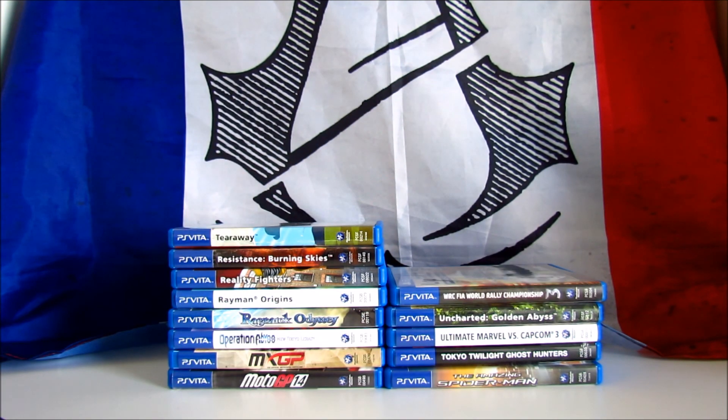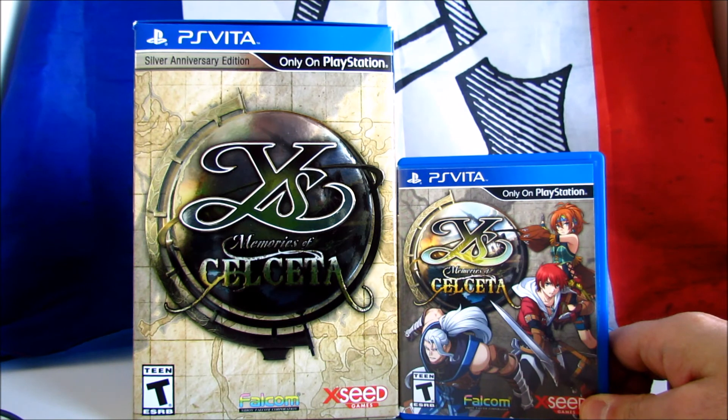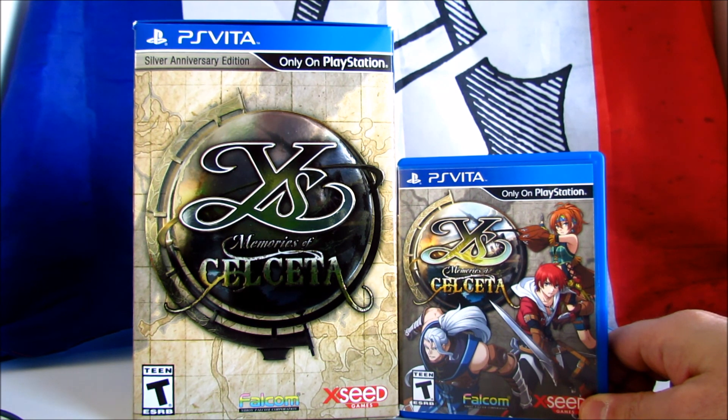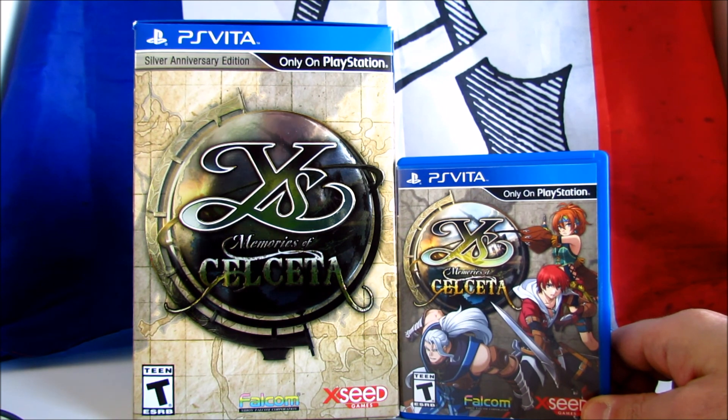The next one is without a doubt the rarest game in my Vita collection, and it's the Silver Anniversary Edition of Ys Memories of Celceta. It's an action RPG developed by Nihon Falcom and published in 2013 by XSeed Games. The game received positive reviews, scoring 82 on Metacritic. What makes this edition so rare is the fact that it's been released in North America only. This edition goes for $90 on Amazon.com and $150 on Amazon.de. I paid only 25€ from a private guy who was selling his entire collection. For time reasons, I'll show you what is inside this edition in a separate video.